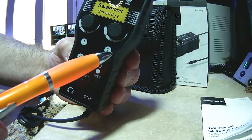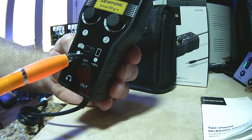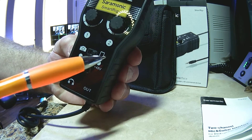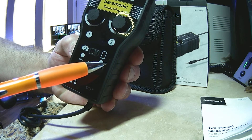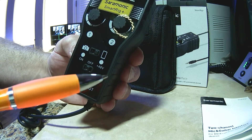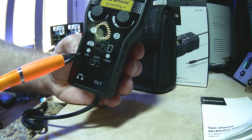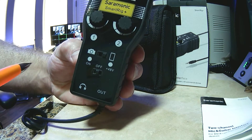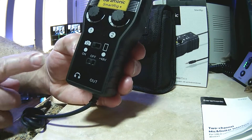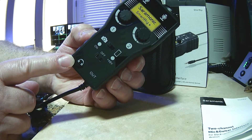Right here you'll see Channel 1 and Channel 2 labeled, with Volume 1 and Volume 2 — so the layout is really simple. This is the part I actually like: if you want to use it for your DSLR camera, you click this switch to the camera side; if you want to use it with your smartphone, whether it's a Droid or an iOS iPhone, you push the switch to the right side. And this switch here is for Phantom Power — there are three configurations: on, off, and plus 48 volts.